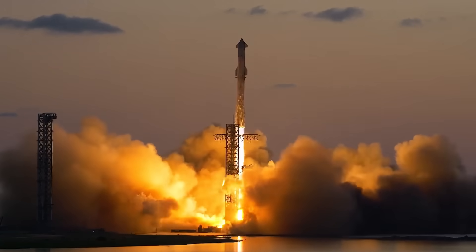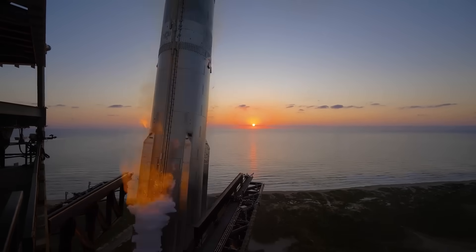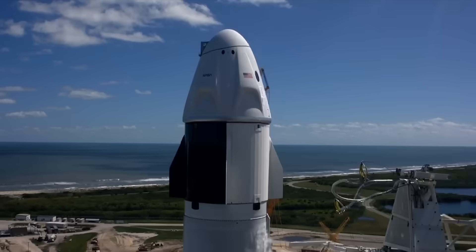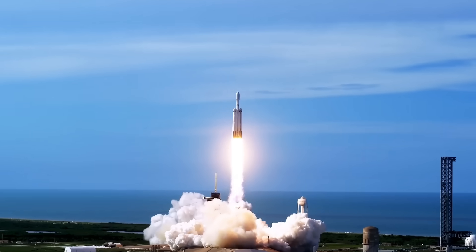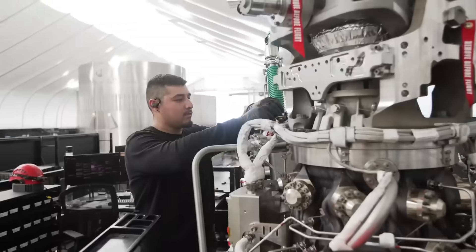SpaceX is known for lighting up the sky almost twice a week with rocket launches, and naturally, that's what most people talk about. To be fair, launching a rocket is incredibly difficult, and the company deserves every bit of praise they get for it. But what often gets overlooked is something far more impressive: the engines behind those rockets.